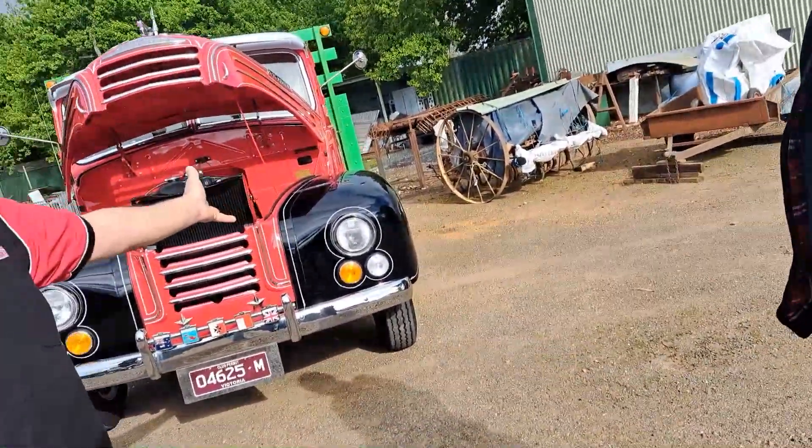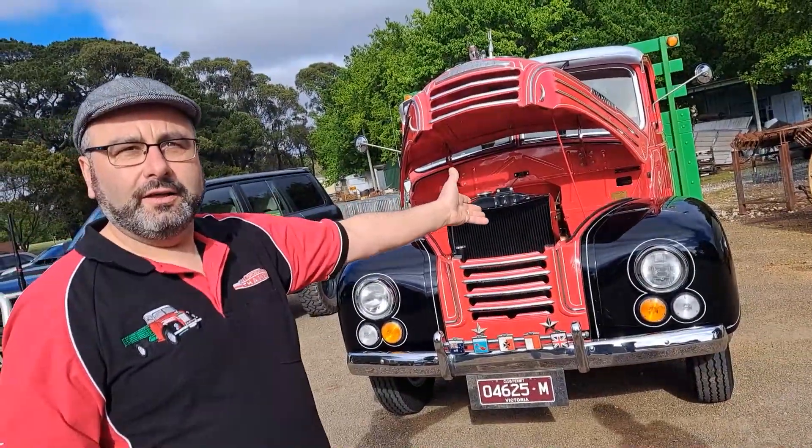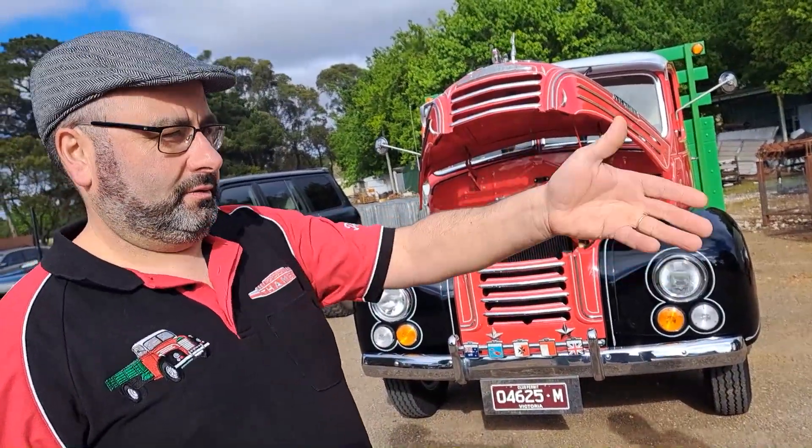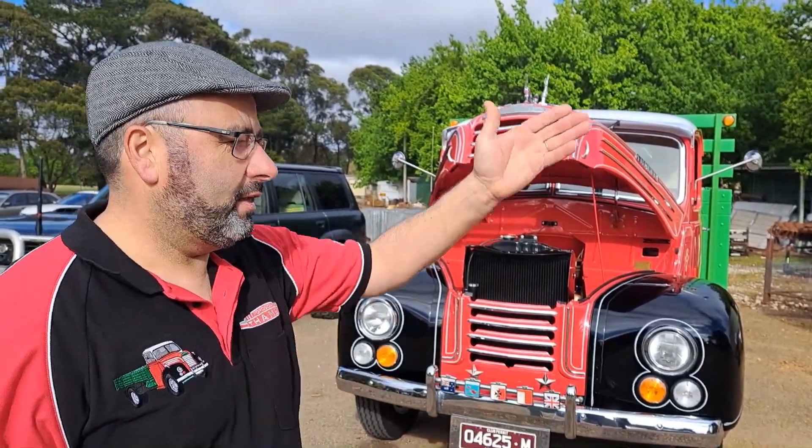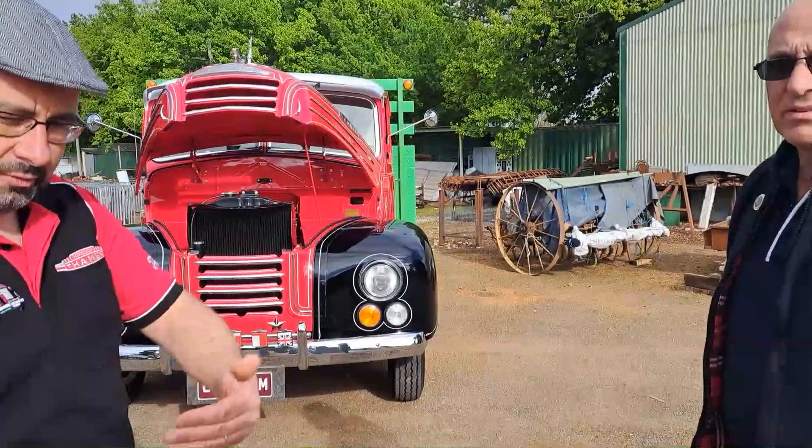This village here where my father's from, Halea, was designed for horse and cart — like John was saying. They'd park a car and you can't even get another car through it. It's just a really tight squeeze.